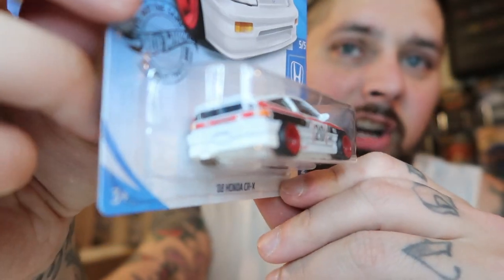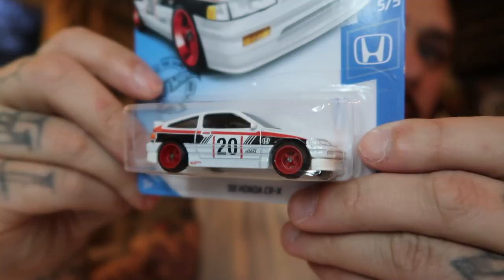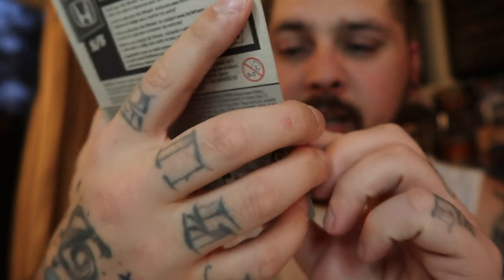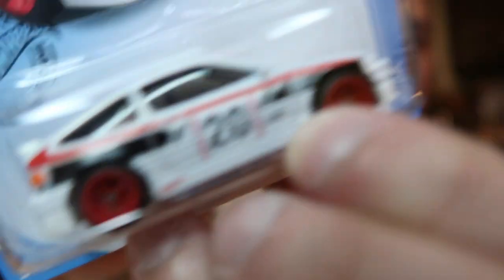This is the Honda CRX super treasure hunt. There is a difference — this has got rubber wheels, a better paint job, and it says TH right there. So that's arrived, which is pretty awesome. I gotta take a picture and post it so that they know it arrived.